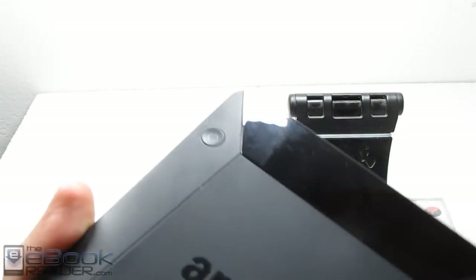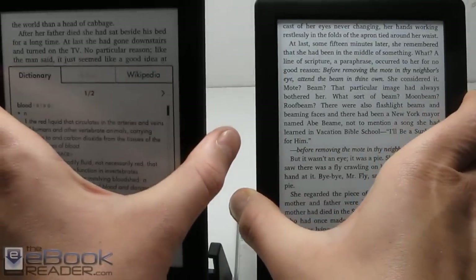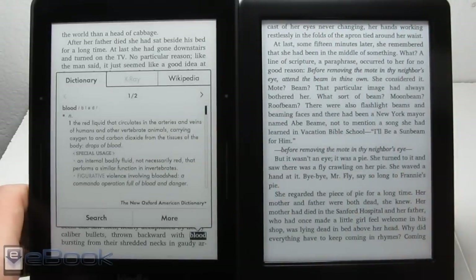The Kindle has a power button on the back with a textured back that feels pretty cool, and then the Kobo has the power button on top. Neither of them have memory card slots — usually Kobos do, but this Kobo does not, so it's a lot more Kindle-like in that regard.